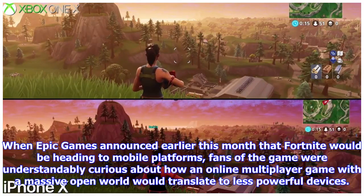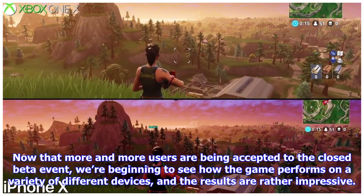When Epic Games announced earlier this month that Fortnite would be heading to mobile platforms, fans of the game were understandably curious about how an online multiplayer game with a massive open world would translate to less powerful devices. Now that more and more users are being accepted to the closed beta event, we're beginning to see how the game performs on a variety of different devices, and the results are rather impressive.